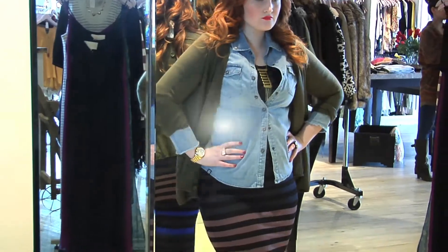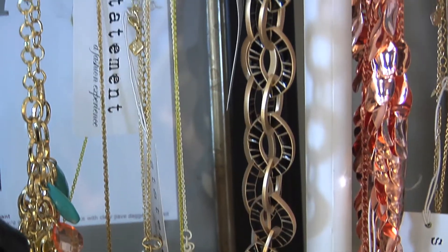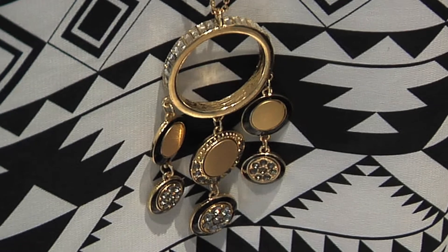The key to any winterized look is adding a pop of color and personality with your favorite jewelry pieces. The bigger, the better.